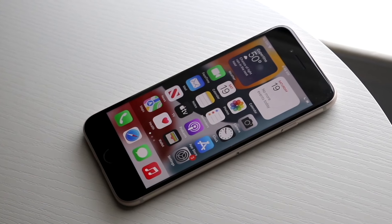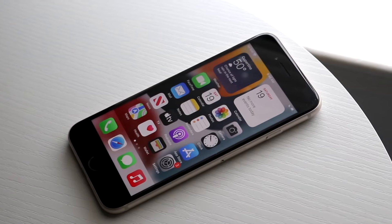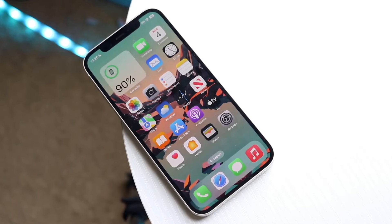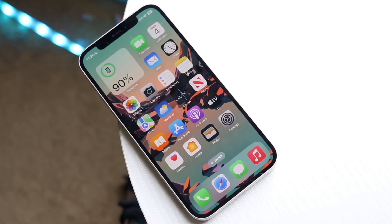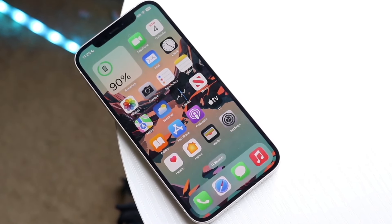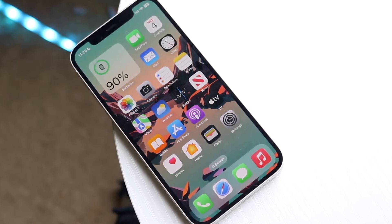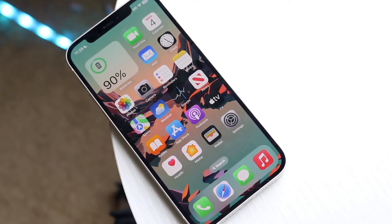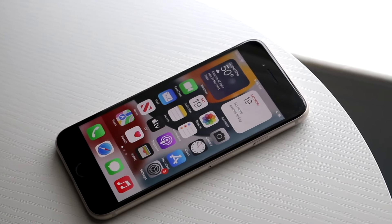Both phones have Lightning ports on the bottom, so no USB-C, but that's still fine. The iPhone 12 has flat sides while the iPhone SE 3 has curved sides. Both have glass backs, which is nice, and both support wireless charging. You're getting a dual camera setup on the back of the iPhone 12 and a single camera on the back of the iPhone SE 3. From the exterior, the iPhone SE 3 just doesn't hold up as well as the iPhone 12.